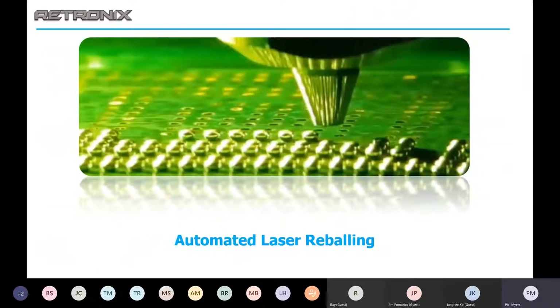To start off, we'll talk about automated laser reballing. Retronix does both laser reballing and reflow reballing because some customers are a little resistant to change. But today we're going to focus primarily on the laser reball, since that is unique to Retronix.